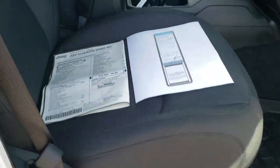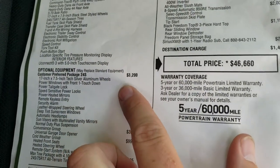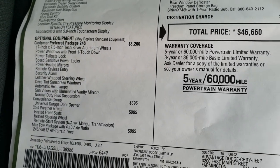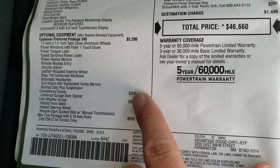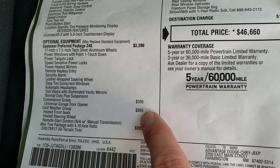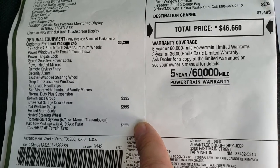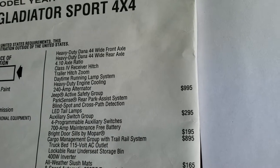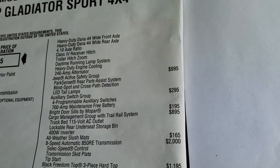And then I'll show you the addendum for the lift that we did on it. Feel free to pause this at any time. This one does have the 24S package which is a $3,200 value — you get all those power windows, power locks, auto headlamps, window tinting, and leather wrap steering wheel. Comes with a convenience group which is the remote garage door openers and HomeLink buttons. Cold weather group gives you heated seats, heated steering wheel, and remote start. Has the max tow package, which gives you the 4.10 gears, Dana 44 wide front and rear axles, receiver hitch, and heavy duty engine cooling. Has blind spot and cross path detection and LED tail lamps.